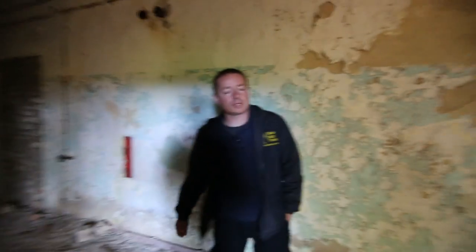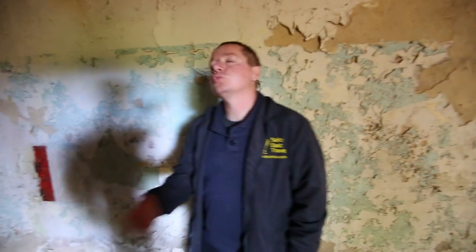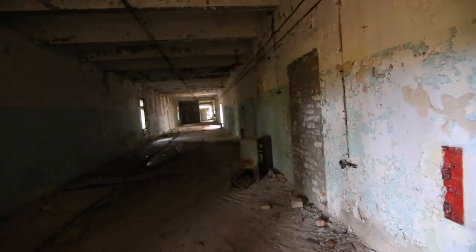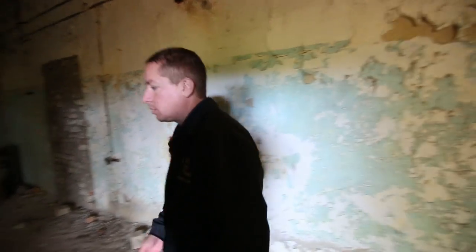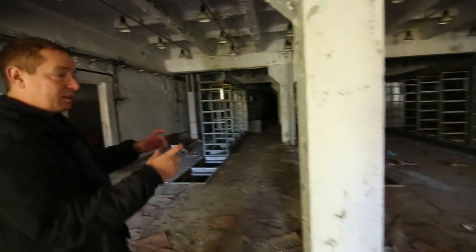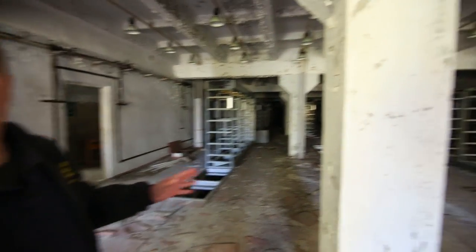So this corridor is as long as the two antennas — it's one kilometer long. This power corridor supplied the antennas with power and, you know, data cables and wires. This is all the equipment they used for the antenna — but this is only one room; there are lots of such rooms, lots of buildings with equipment.